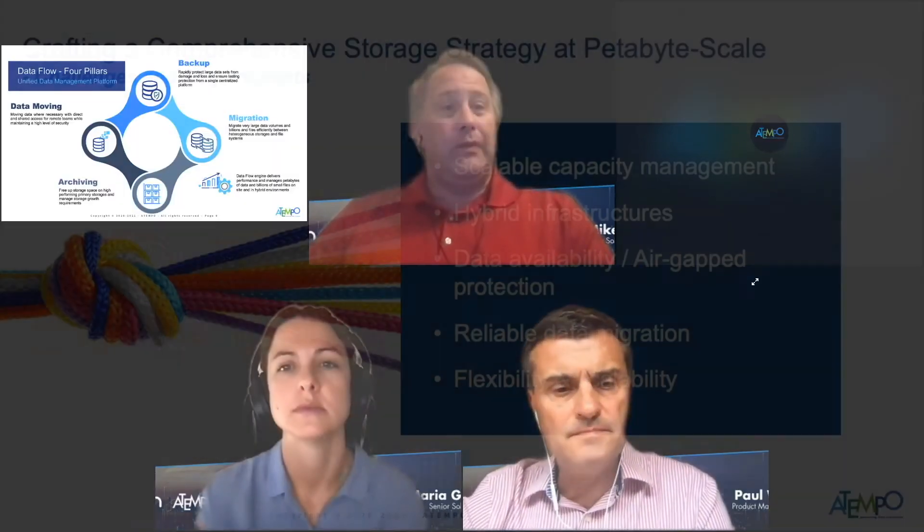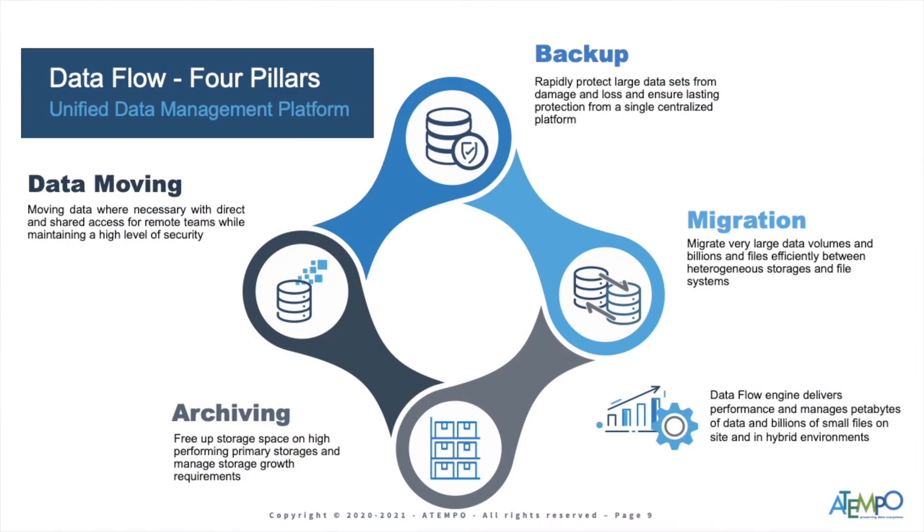Think of these as the four pillars of Dataflow. At the top and the bottom, you see backup and archiving — the tried-and-true data protection and preservation. Backup covers DR: things you need immediately back in case of some nefarious act or file loss. Archiving at the bottom is for long-term preservation — being able to move things off that you haven't accessed in four to six months, move them to another piece of storage or cloud, something cheaper, so they're not taking up production storage.